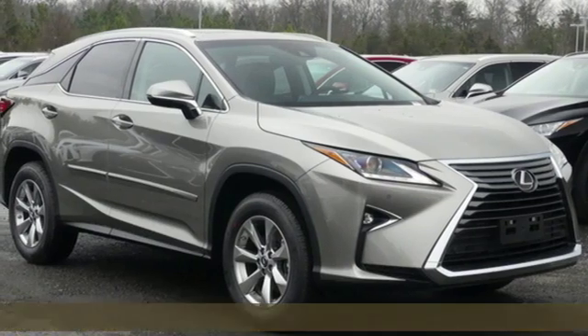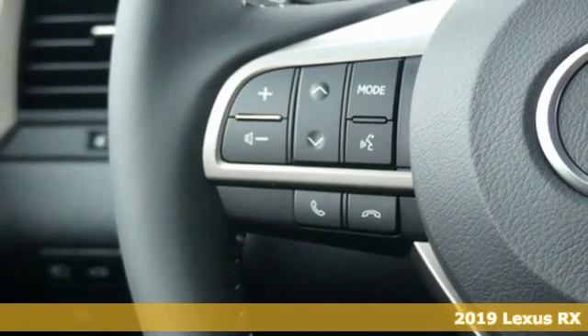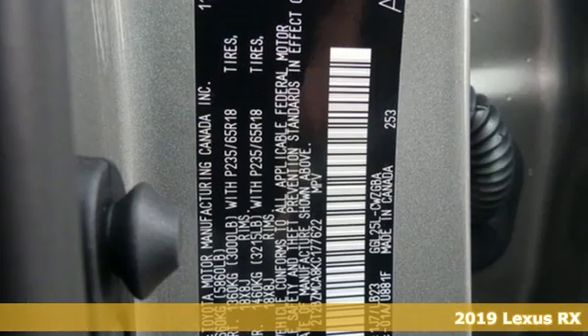It's a new 2019 Lexus RX. Lexus — performance in every detail. It comes nicely equipped with features you'll love.